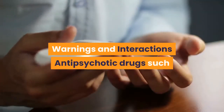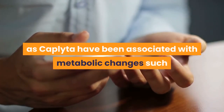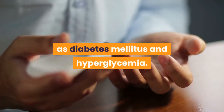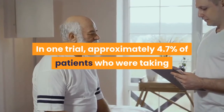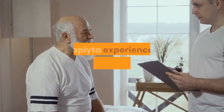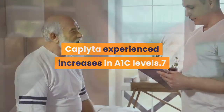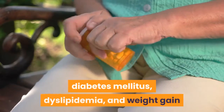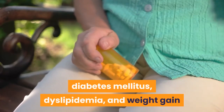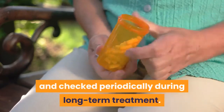Antipsychotic drugs such as Caplita have been associated with metabolic changes such as diabetes mellitus and hyperglycemia. In one trial, approximately 4.7% of patients taking Caplita experienced increases in A1C levels. You should be monitored for symptoms of hyperglycemia, diabetes mellitus, dyslipidemia, and weight gain when you begin taking the medication and checked periodically during long-term treatment.